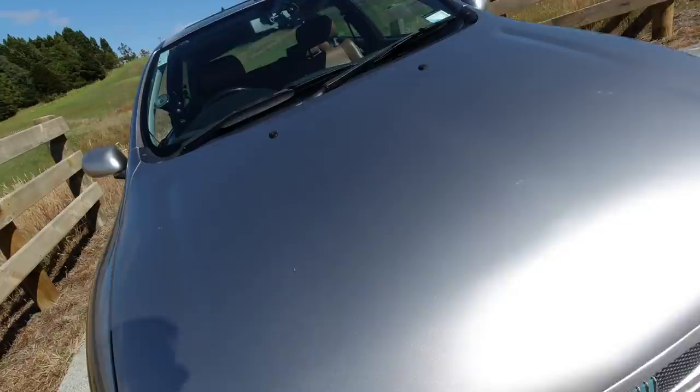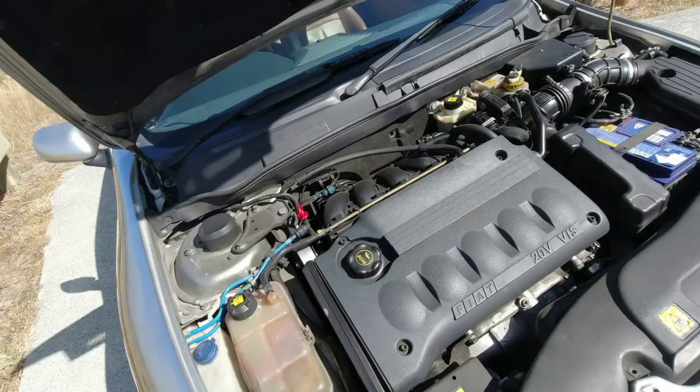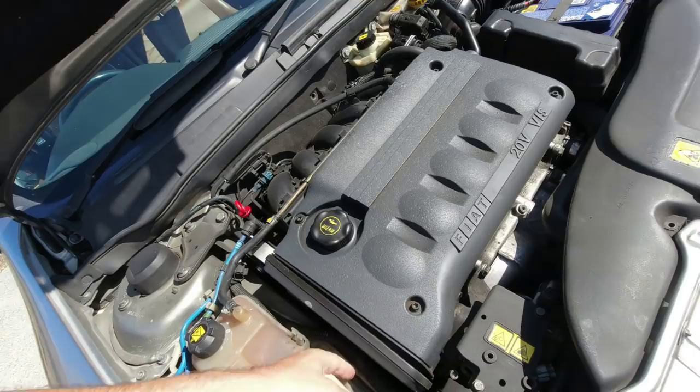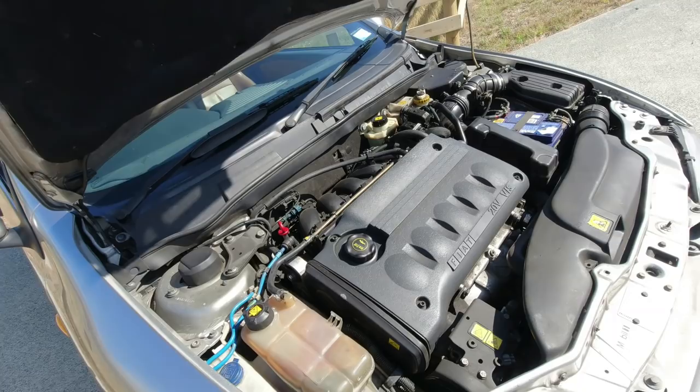Let's see if we can get under the bonnet here. The grille seems to come up with the bonnet. It's a big old lump, the Fiat five-cylinder engine. Doing a cam belt can be done in situ — there is the belt — but really it's far easier if you remove the entire engine. So yeah, one, two, three, four, five cylinders. And a glorious noise is created as a result.